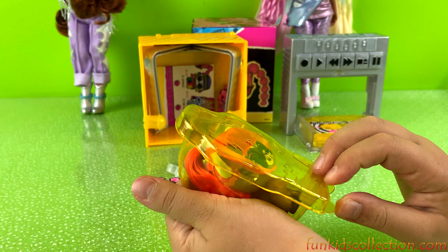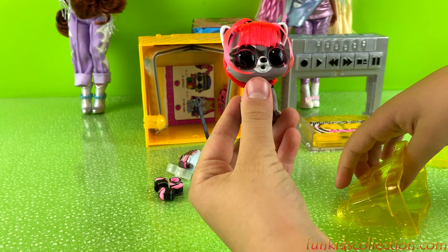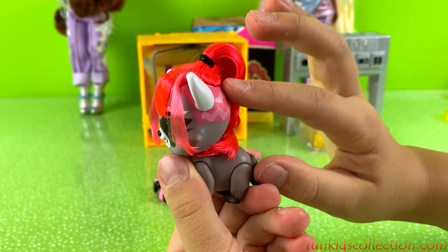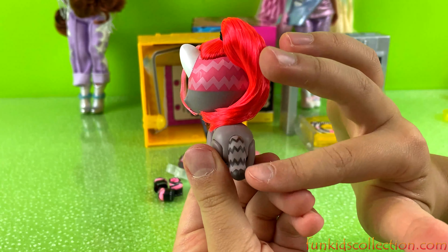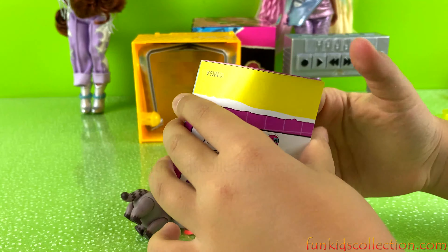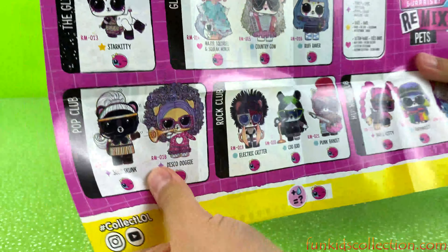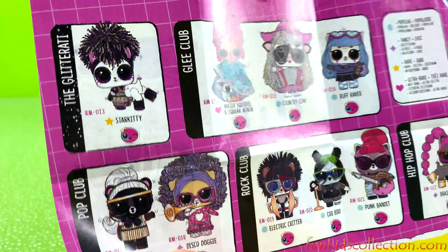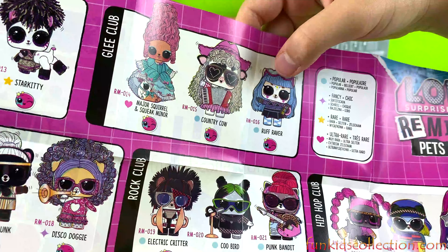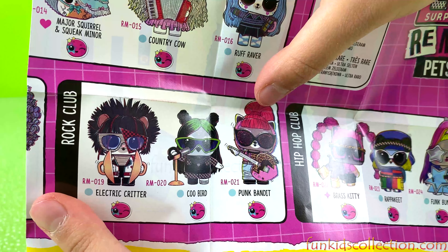Okay, time to take our doll out of the box. Oh she's so adorable! She's so cute, and her hairstyle is so adorable. She looks like a raccoon — that is so cute! And we have the collector's guide. Let's check her on. So these are all the pets we can collect. Oh that is so cute. Look, there's two dolls in one — that is so adorable! There's a cow, and there's lots more pets. And here we got Punk Bandit — oh that is so cute!